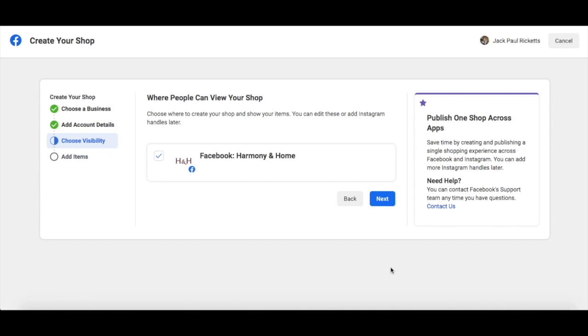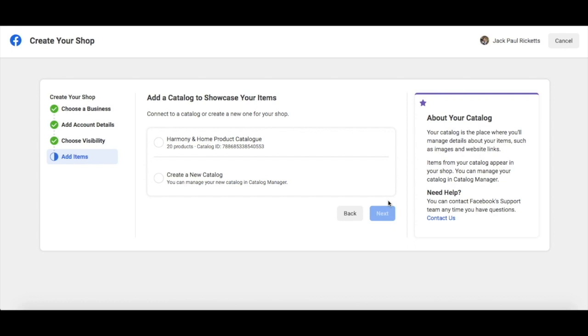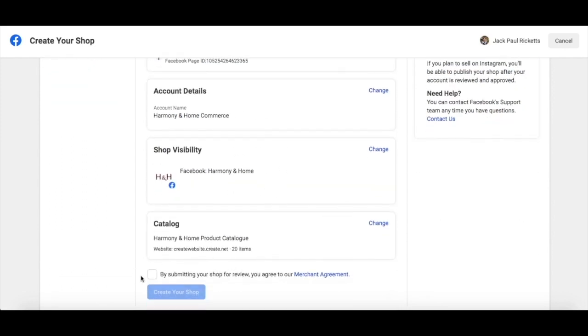Now select the page that you want your Facebook shop to be viewed on. And finally, select the catalogue that you previously created. This will display all of those products in your shop. I can review all of these selections here to make sure they're correct. And finally, I click that I agree to their merchant agreement and create the shop.